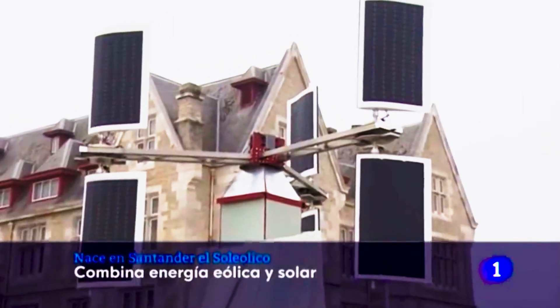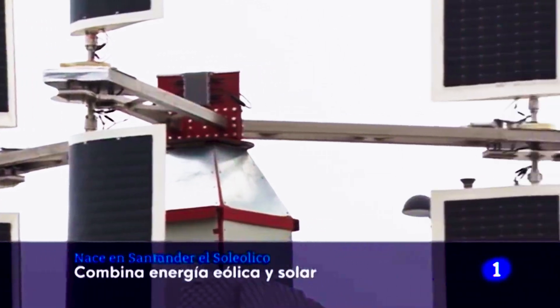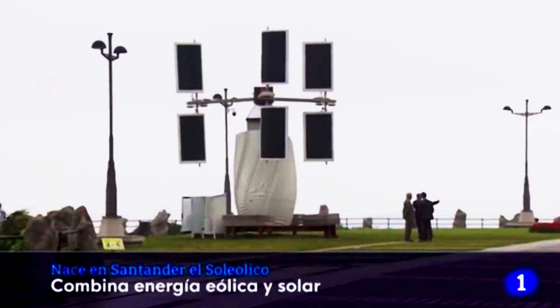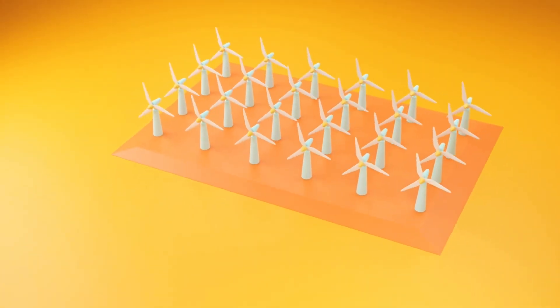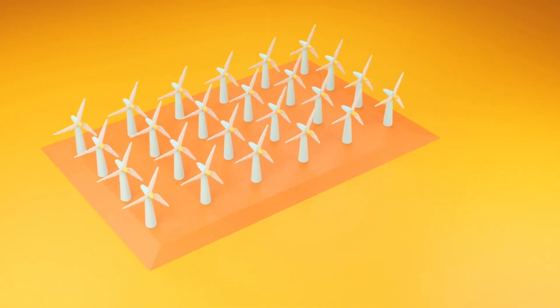Notably, its wind capacity outperforms existing turbines by up to 25 percent, offering enhanced profitability with similar investment. When multiple Soliolico units are installed together, a feedback effect increases performance by approximately 15 percent.